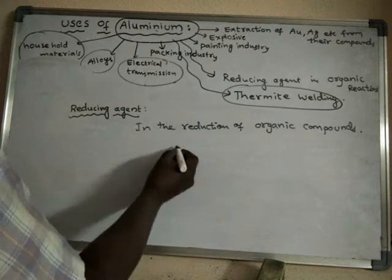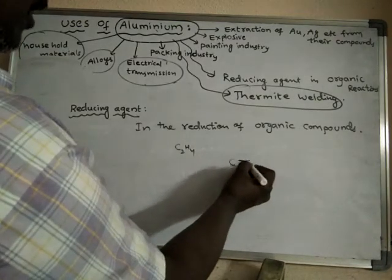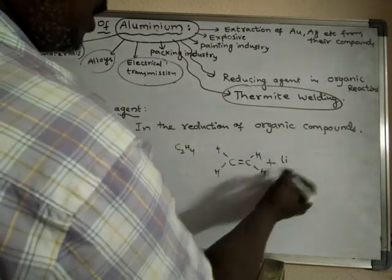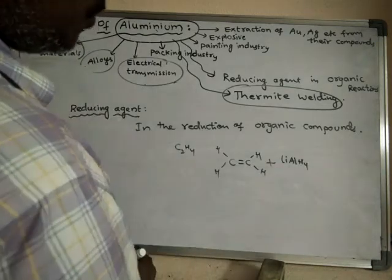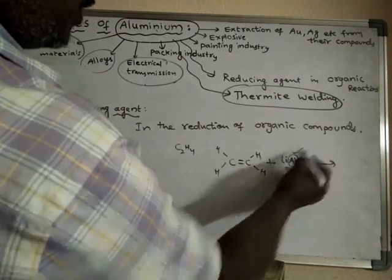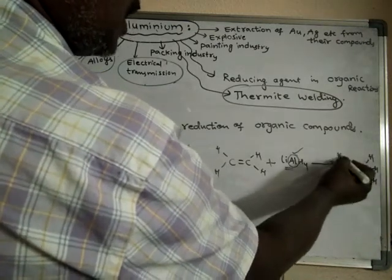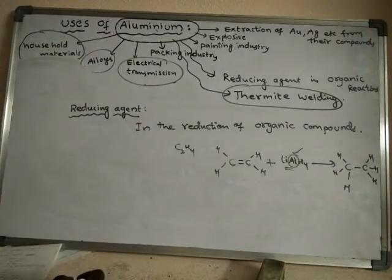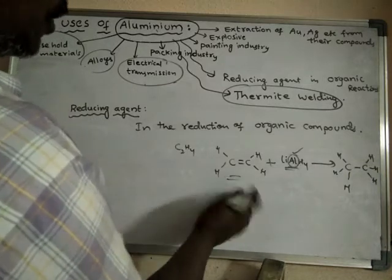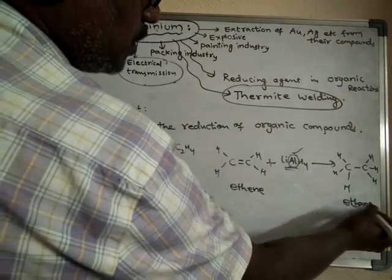For example, C2H4, this organic compound having a double bond — when it is mixed with a compound of lithium Aluminium hydride, the Aluminium acts as a reducing agent and supplies hydrogen to the compound. A reducing agent supplies hydrogens, supplies electrons, or takes away oxygens from a compound. So this organic compound, ethylene (C2H4), with Aluminium acting as reducing agent, has hydrogen supplied to it and is converted into ethane.